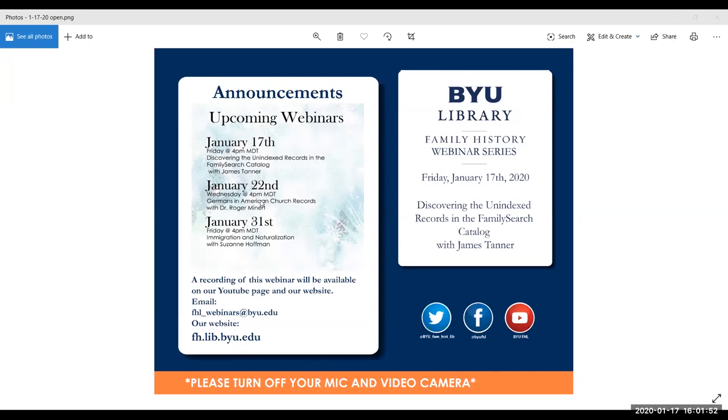Hello and welcome to the BYU Family History Library webinar series. We're glad you could join us today. I'm Bryant and I'll be your host for this webinar. Please make sure your microphones and web cameras are disabled during the presentation. If you have technical difficulties, please use the chat box and I can address your concerns.